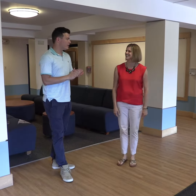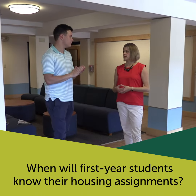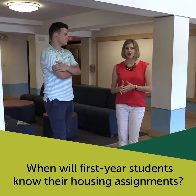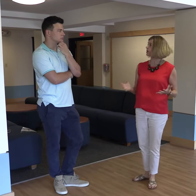Amanda, we have a lot of questions about when freshmen will get their housing assignments. Sure, so starting mid-July, we're actually in the process of assigning right now. Later this month you'll be able to go back to your housing application on the confirmation page to find out where you're living and who you're going to live with.